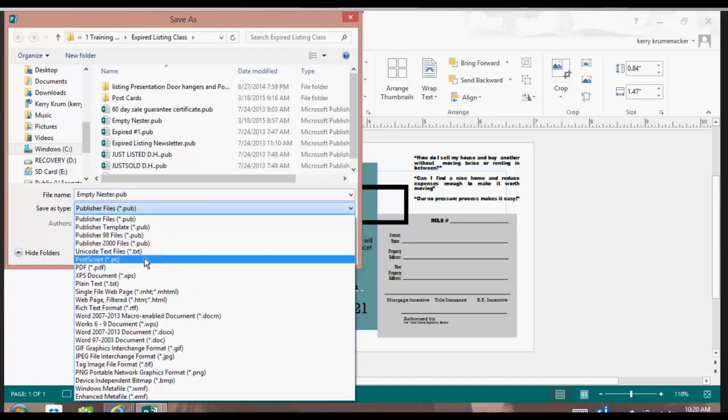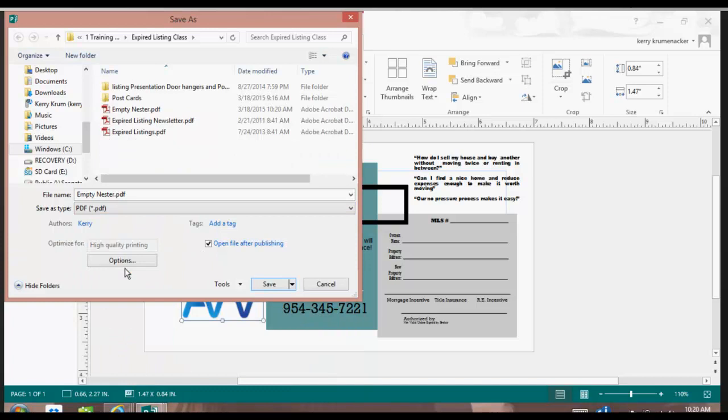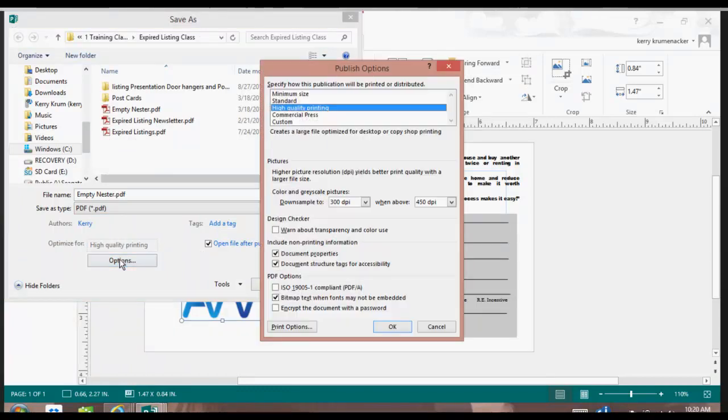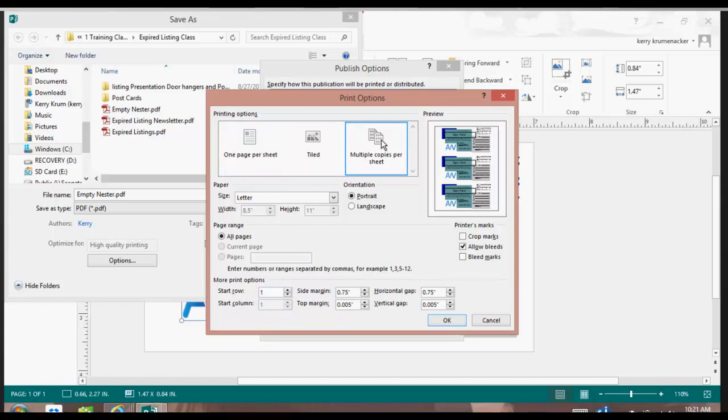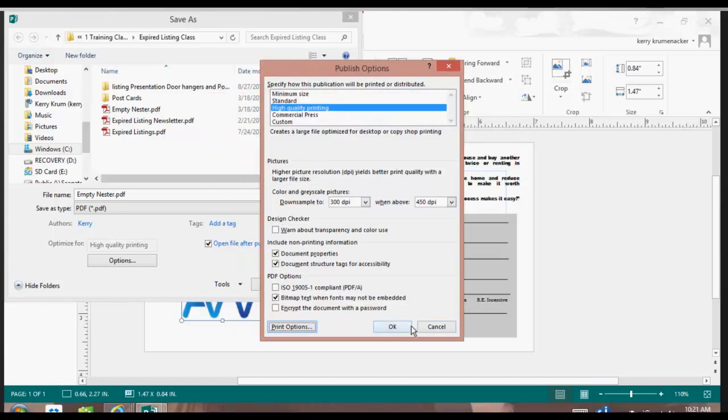You can go into Print Options and select Multiple Copies Per Sheet. If I click Multiple Copies Per Sheet, I'm going to get three on one piece of paper, and then I'm free to cut it and print multiples when I'm using my USPs. So I'll select OK, select OK, and then push Save.